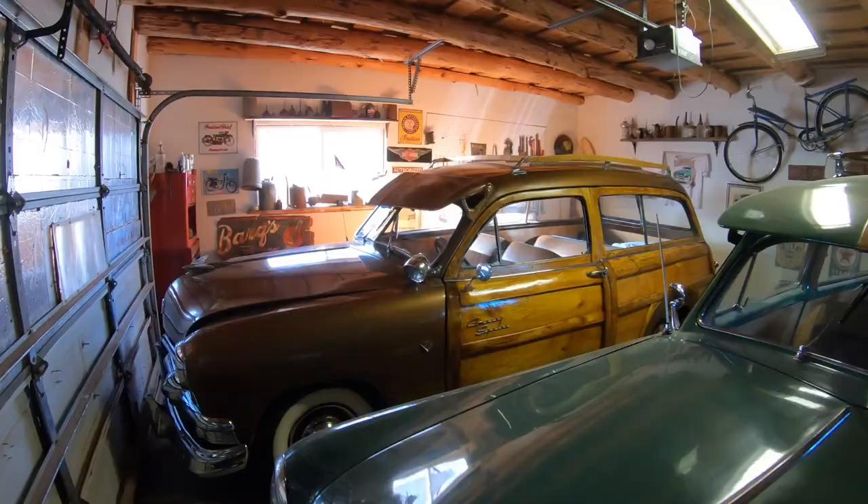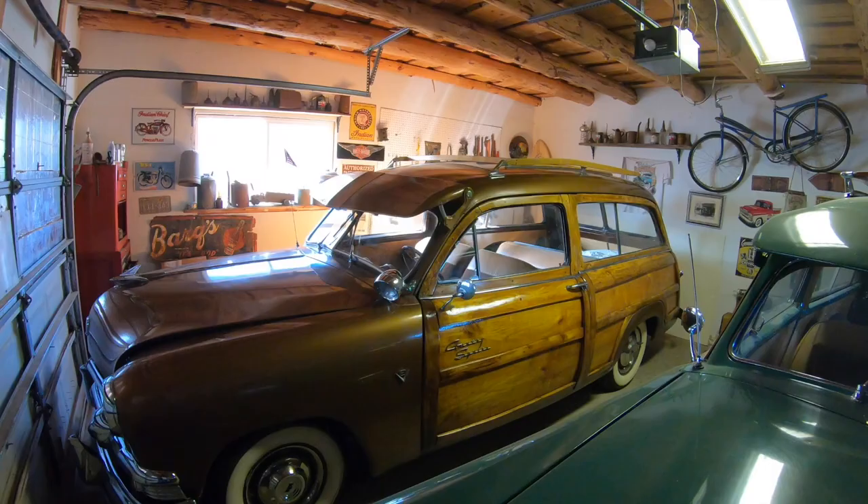It's kind of a neat place — I would definitely recommend stopping here. He also displays some of his cars here and has a couple of woodies, and I guess he's building a little gallery for his Harley Davidson.